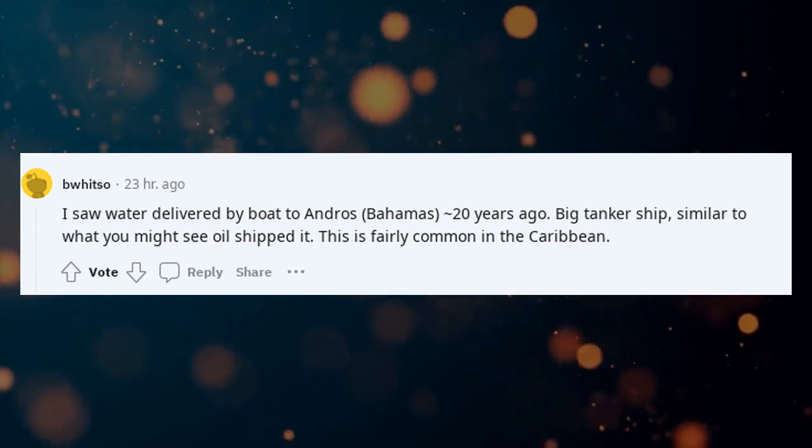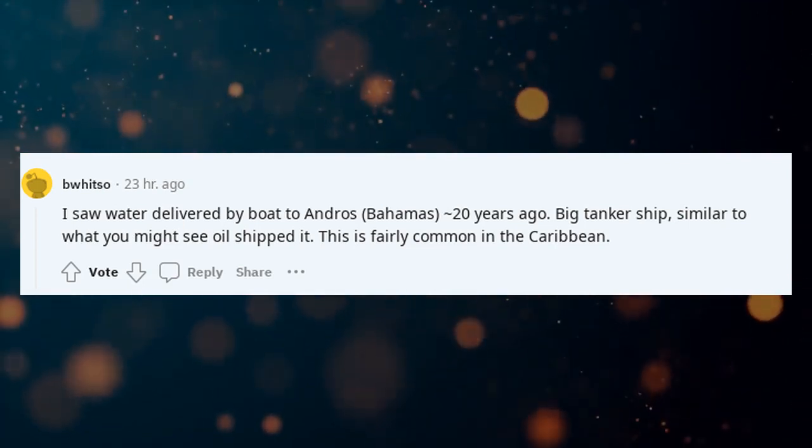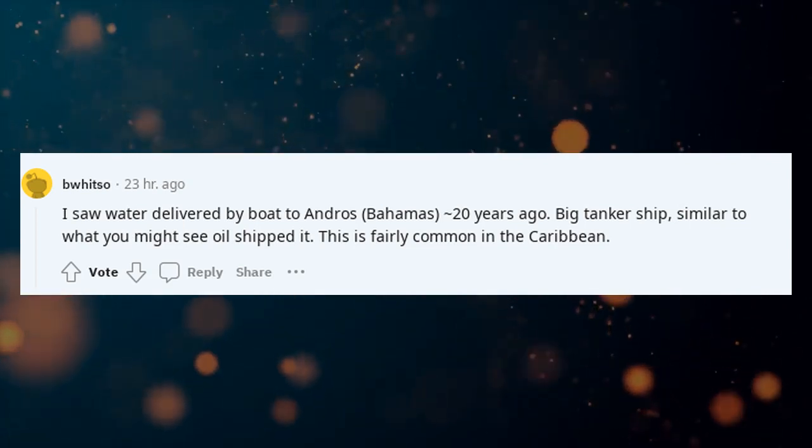I saw water delivered by boat to Andros, Bahamas, 20 years ago — a big tanker ship, similar to what you might see oil shipped in. This is fairly common in the Caribbean.